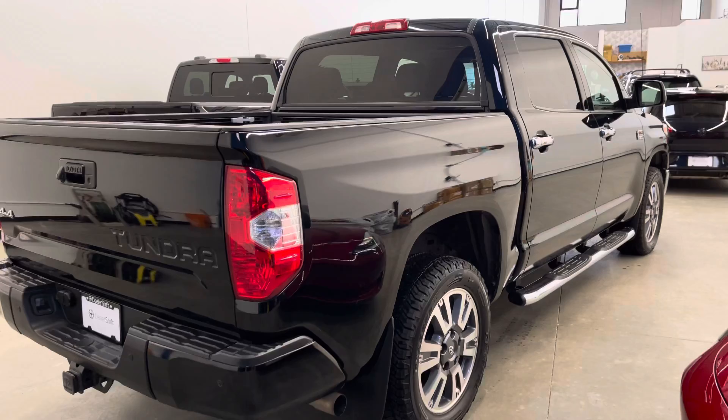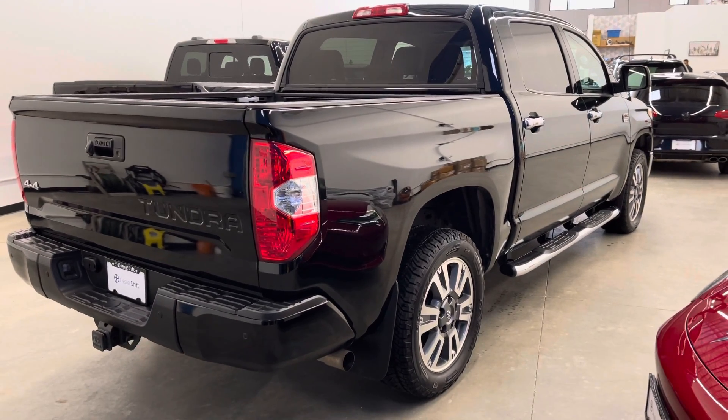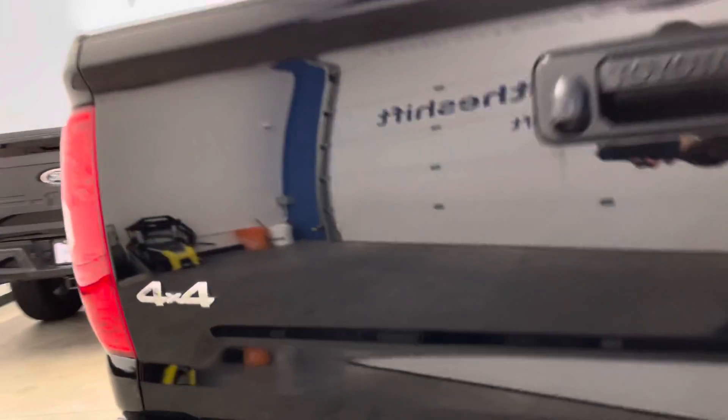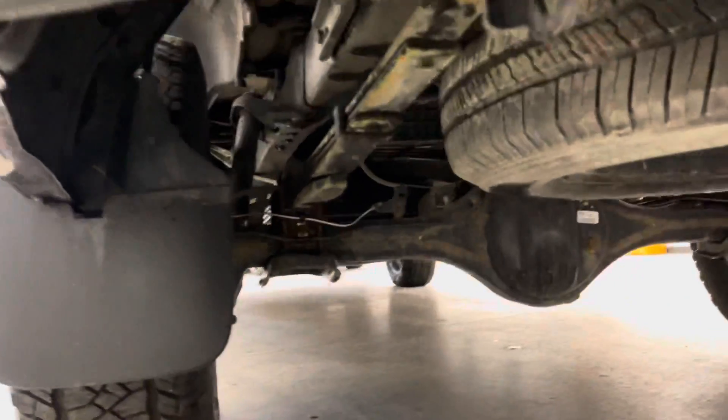If you head over to dealershift.ca, you can find a full list of options, the Carfax, and the inspection report, as well as close-up photos of any body blemishes. Again, that's on dealershift.ca.